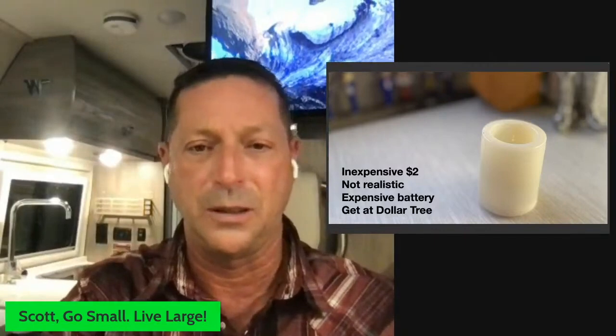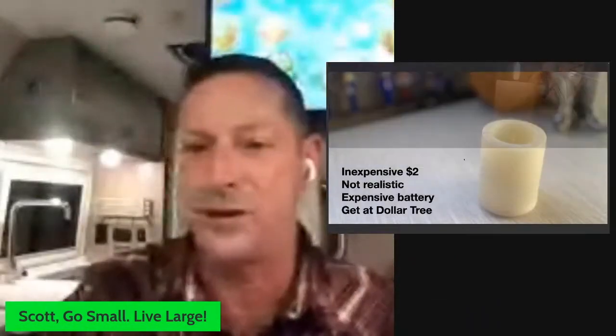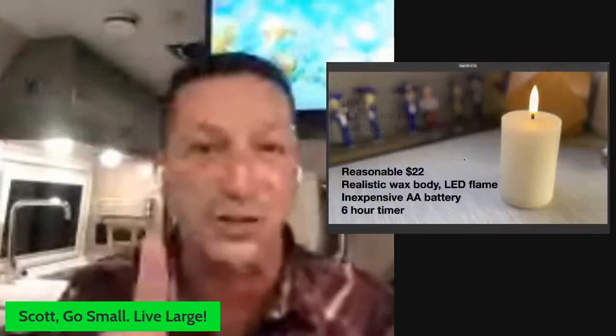What I discovered is this — it was about $22. It has a real wax body that they've cored out inside. It has a patent-pending LED flame and uses double-A batteries, which are everywhere. The cool thing is it has a six-hour timer, so I can turn it on at dusk and it goes until about midnight and then turns off automatically, so it doesn't waste the battery.